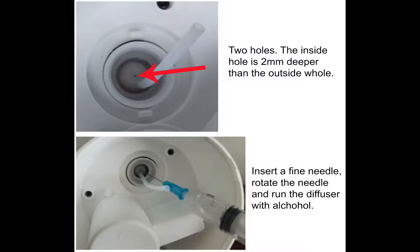The inside nozzle hole is 2 millimeters deeper than the outside hole that you can see — it's not easily detected, but it's there. Insert the finest needle you have approximately 2 millimeters deep, rotate the needle, and then run the diffuser with ethanol for an hour.